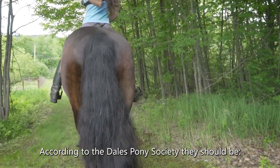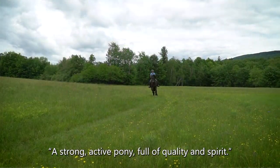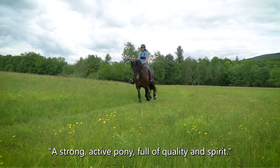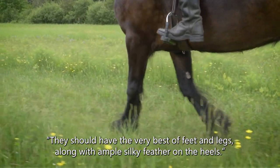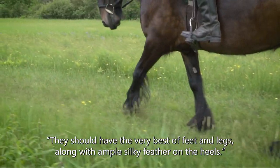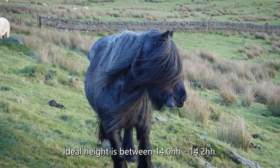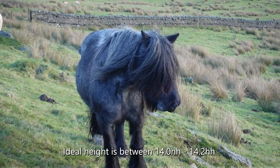According to the Dales Pony Society, they should be a strong active pony full of quality and spirit. They should have the very best of feet and legs along with ample silky feather on the heels. Ideal height is between 14 and 14'2.